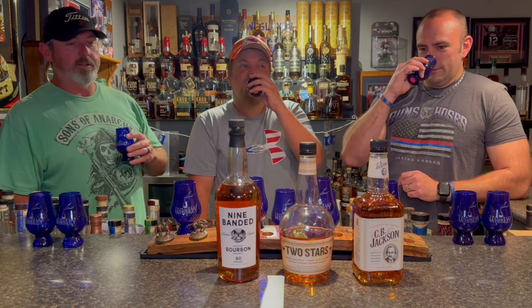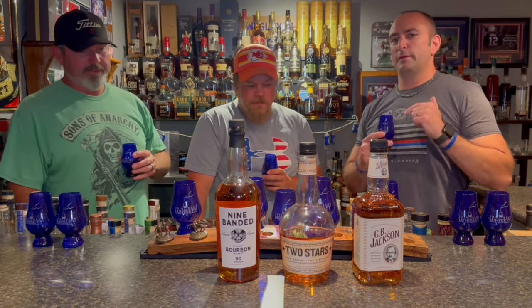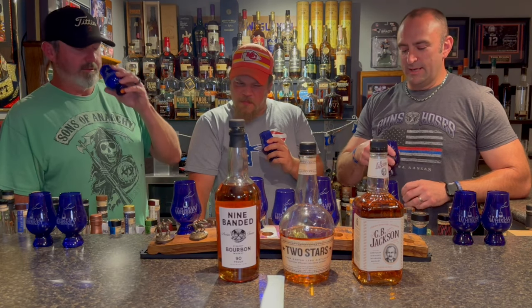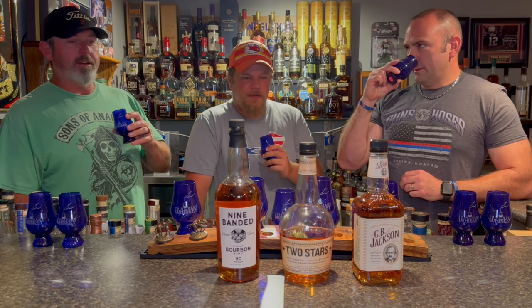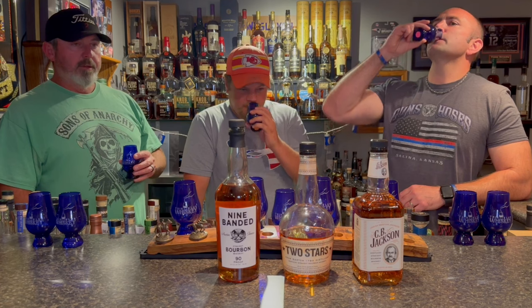The CB Jackson initial nose — I'm not sure at first, but it's actually getting better. It smells a little hotter than the proof, but it's super light in sweetness. I would say almost a really light butterscotch — yeah, a little bit sugary. A little bit of sweet.